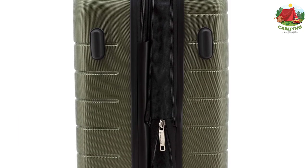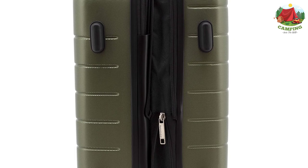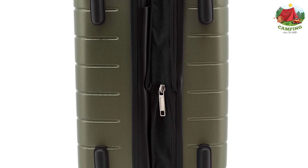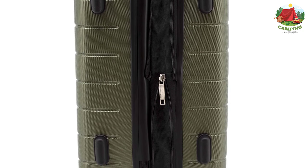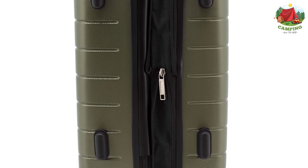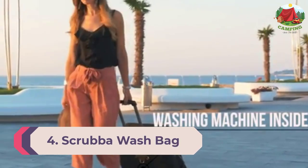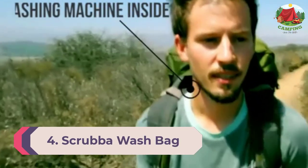It also meets the regulation size for almost all airlines. The patented 3-inch-to-1 cup holder, USB port, and phone holder are located in the back of the luggage for travel convenience.